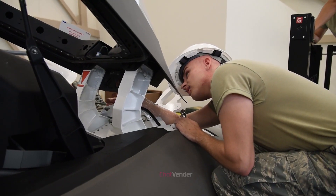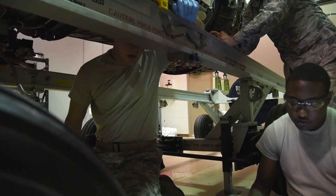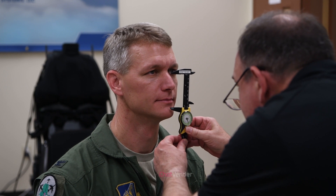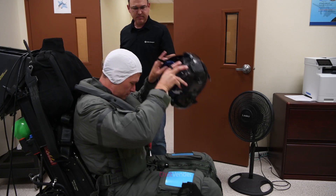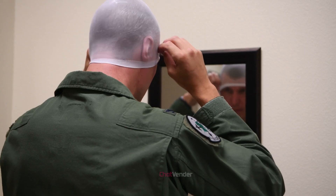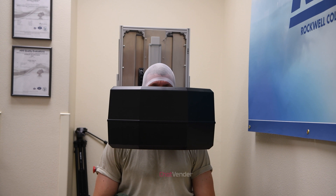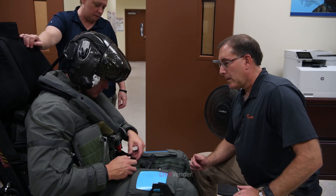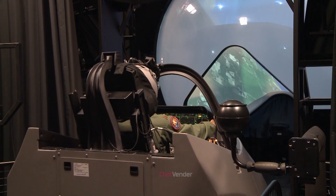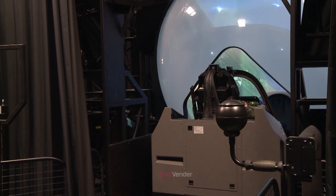The F-35's advanced ejection seat undergoes rigorous testing and evaluation by the U.S. Air Force to ensure optimal performance and safety under all possible conditions. This thorough testing process is crucial for refining the seat's design and enhancing its capabilities, ultimately providing pilots with the highest level of protection during emergency situations. The testing methodology encompasses a variety of scenarios and parameters, including high-speed, low-altitude ejections, as well as extreme temperature and weather conditions, simulating real-world situations that pilots may encounter during their missions.